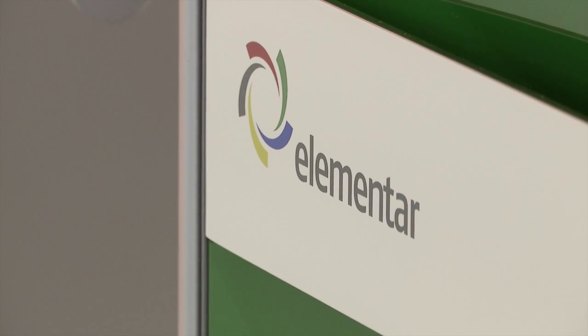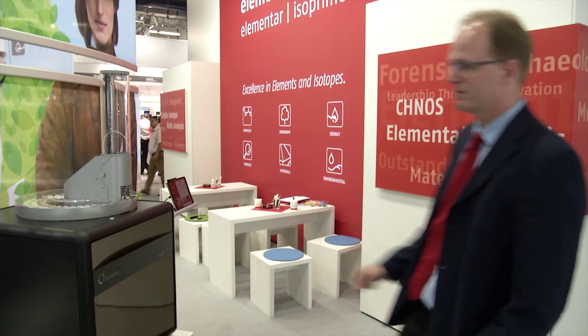Welcome to the Analytica 2015 Elementar booth. This year we'd like to show you our new product.